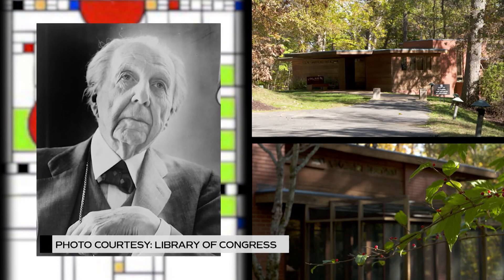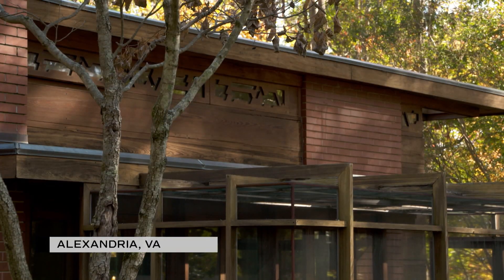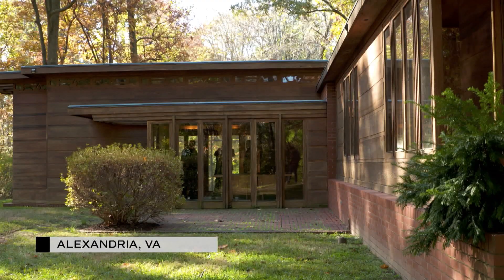Frank Lloyd Wright is probably the greatest architect of the 20th century. He was famous before World War I and continued on into the 1950s. He was famous also for designing houses like this, called Usonians, that were designed to be affordable modern houses — essentially the precursors to all our mid-century modern designs.